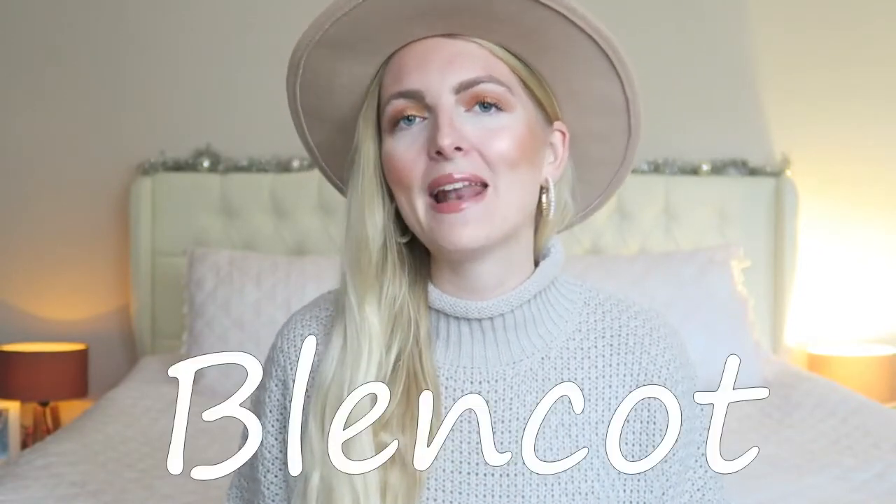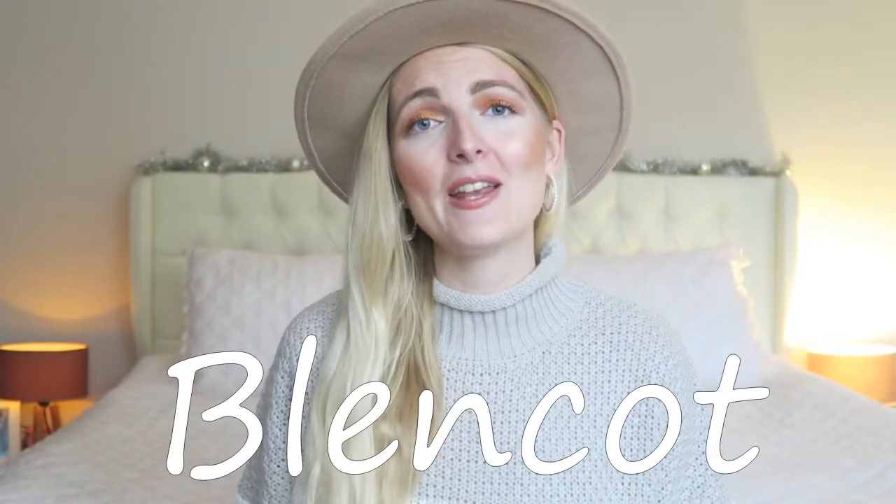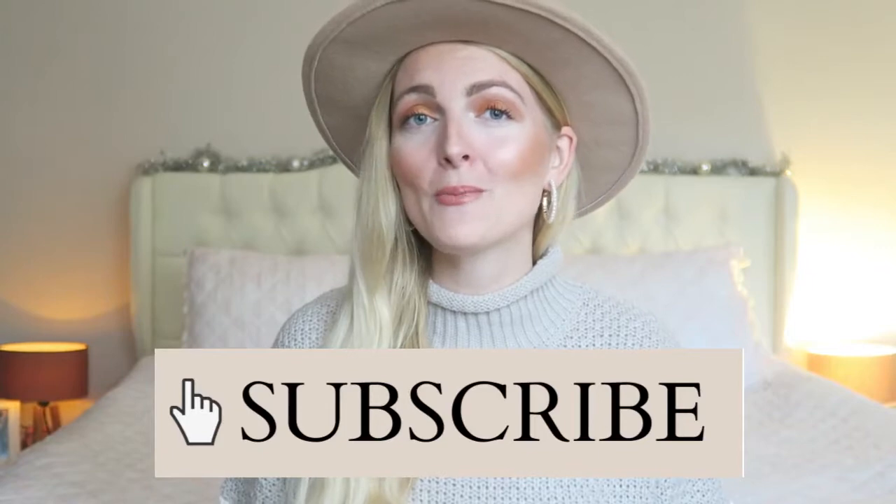This video is in collaboration with Plankot — they were so kind to send me a few items to share with you guys and I'm really excited to try them on. Of course if you're new here on my channel, don't forget to subscribe. I'm doing Vlogmas this year and I'm uploading three times a week, so make sure you subscribe so you won't miss any new videos.